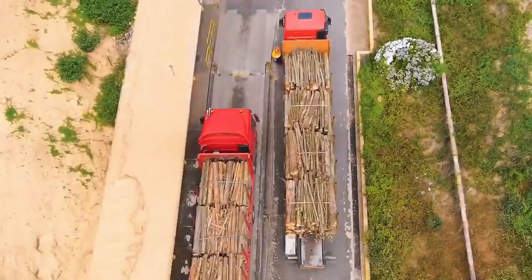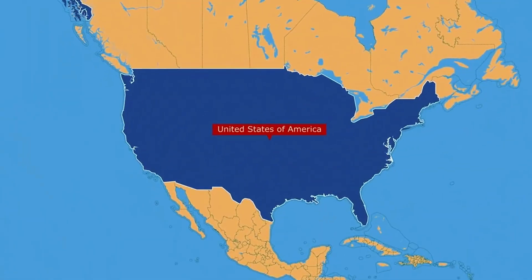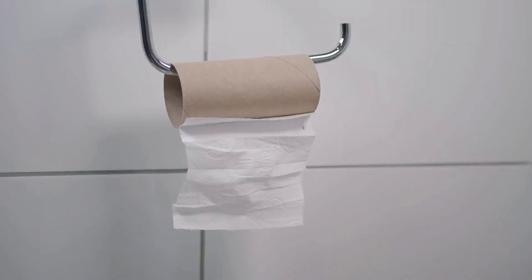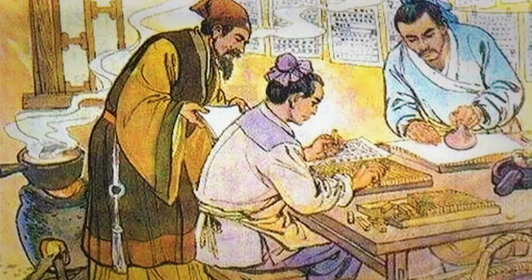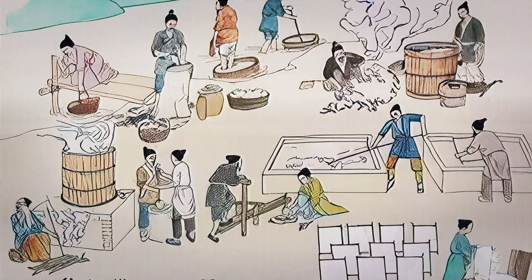To find out, we enter one of the largest toilet paper factories in the world, located in the United States, to uncover the process. The need to clean oneself after going to the bathroom is as old as humanity itself. In China, as early as the second century AD, the imperial court used sheets of paper for hygienic purposes, though it was a luxury reserved only for the elite.